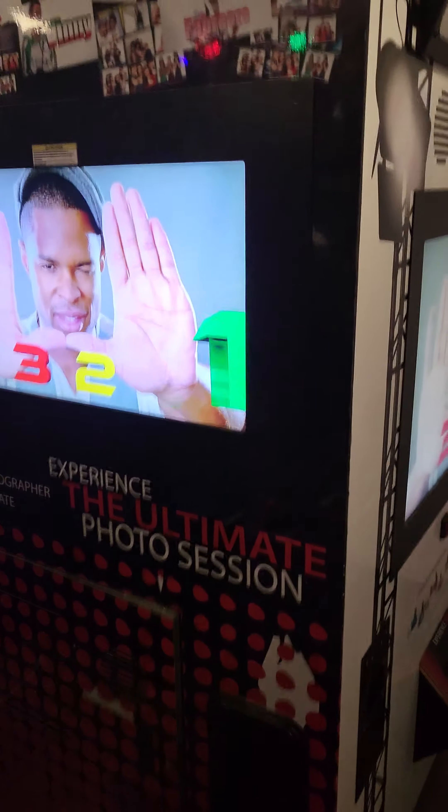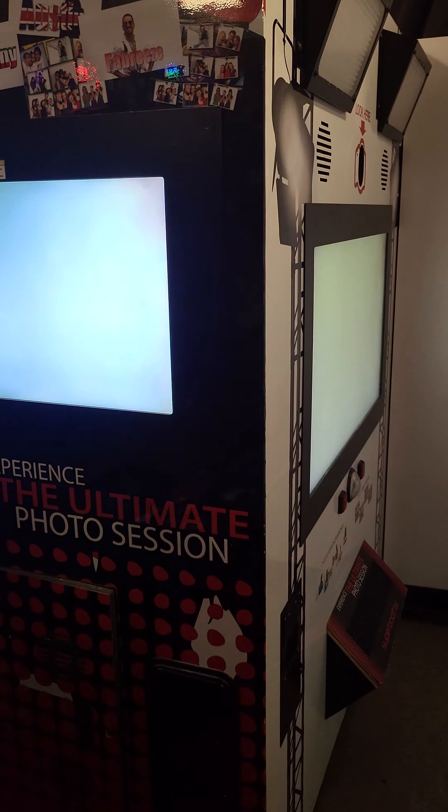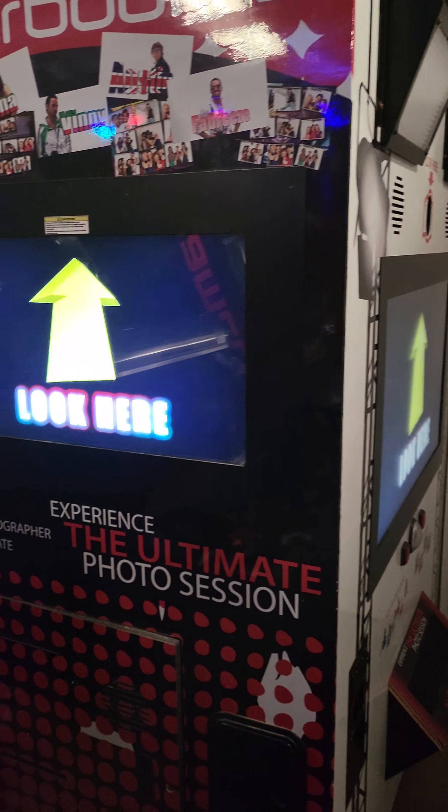3, 2, 1 — pose. Make sure you look here when posing. Are you ready to have some fun?